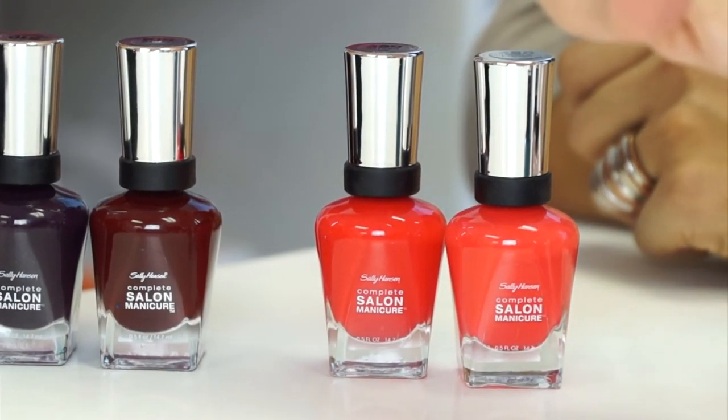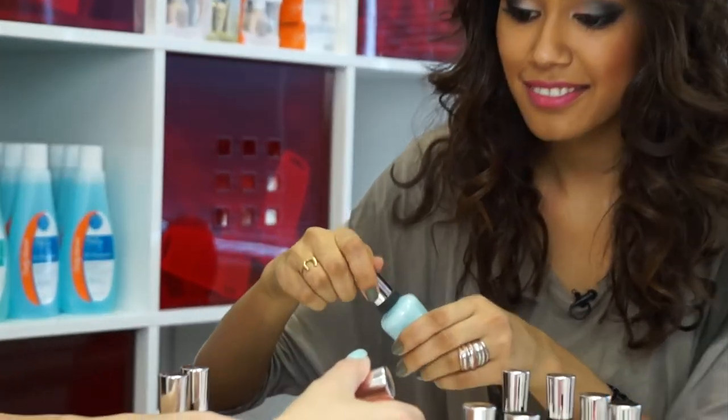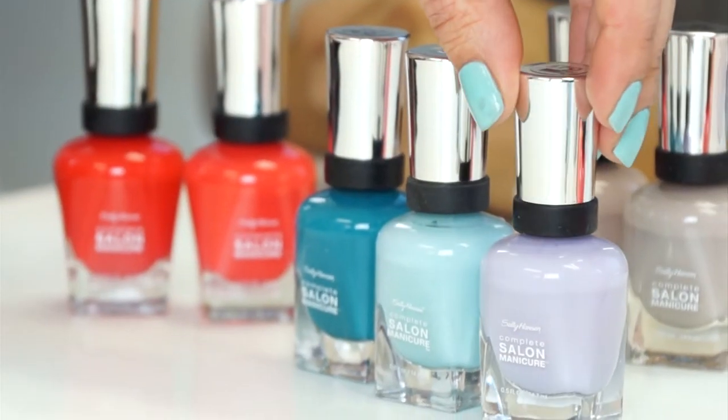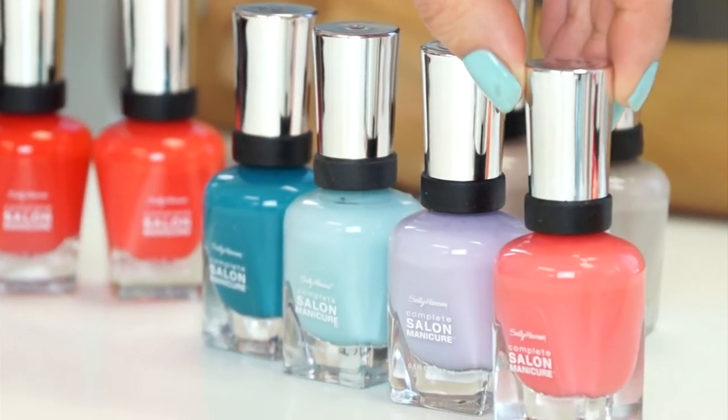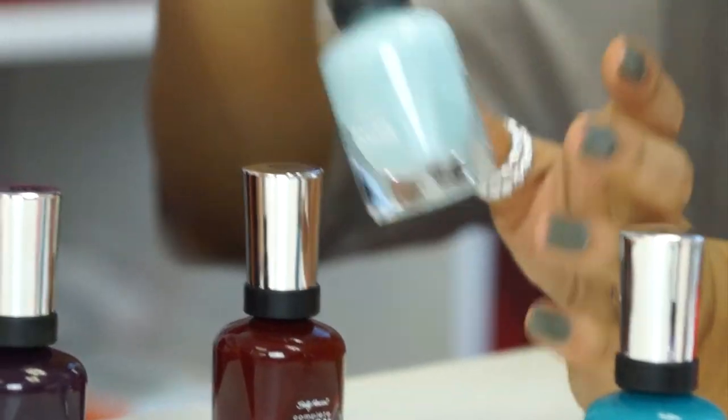For something more fun, pastels are really, really hot for this spring and summer. In the past we've always assumed that lighter complexion women are the ones that can wear pastels — not true. We can all wear them now.